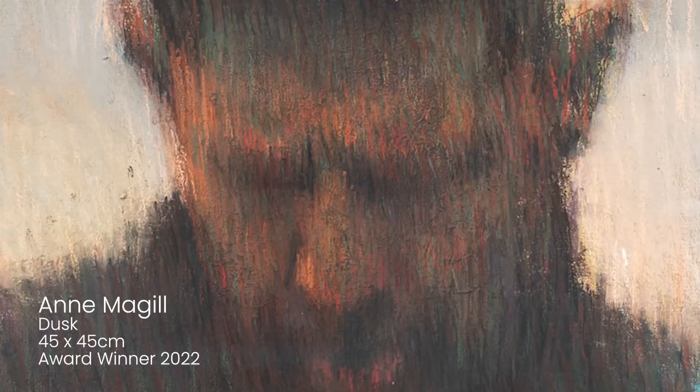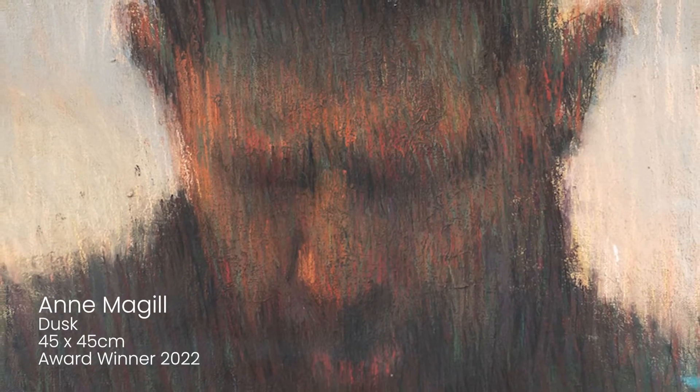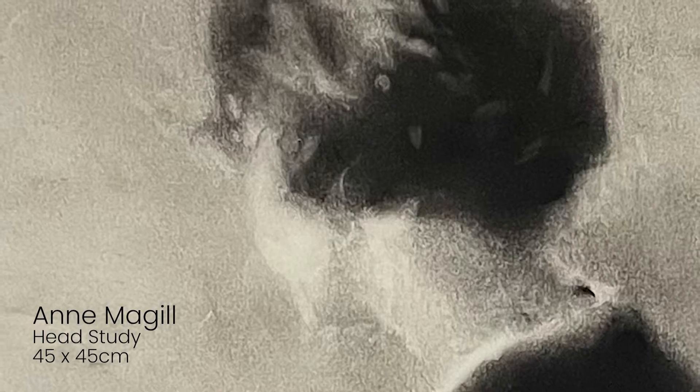Similarly, Anne McGill is a soft pastelist, and she's our featured artist. But her take is slightly different — far more sombre, moody, and very, very sensitive. These are very popular works of portraiture.